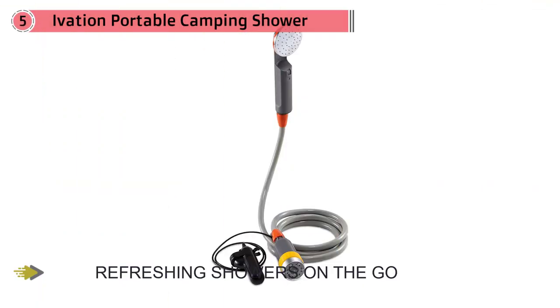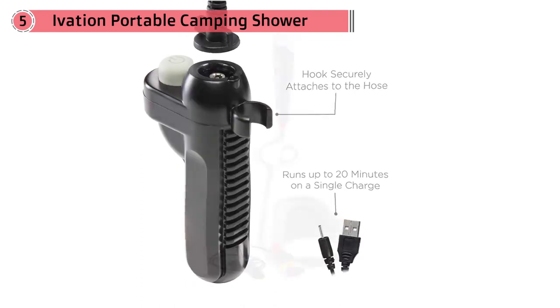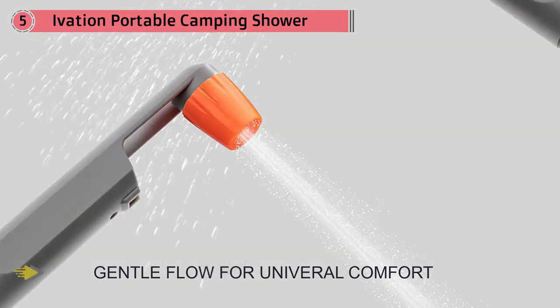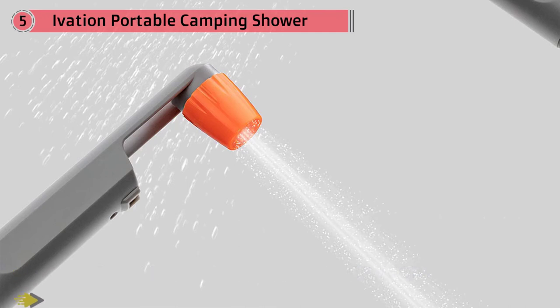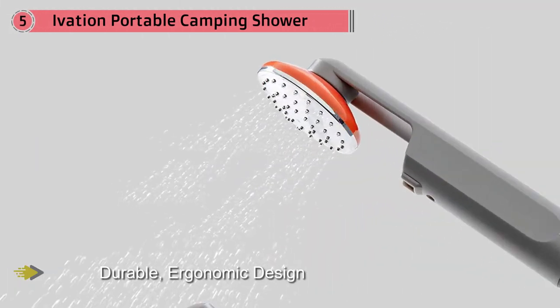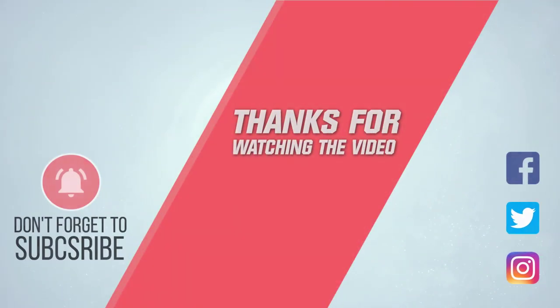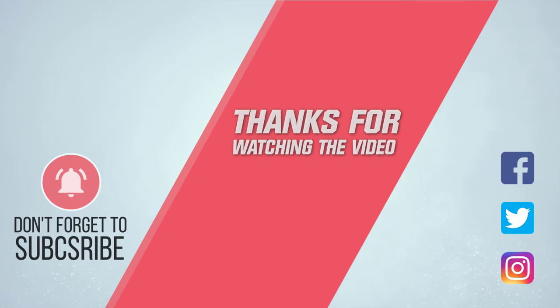The battery-powered pump gets water to the head without the need for gravity, and you can recharge it with your laptop or a car adapter for up to 1 hour of continuous use. For more details, click the link in the description. Thanks for watching the video!